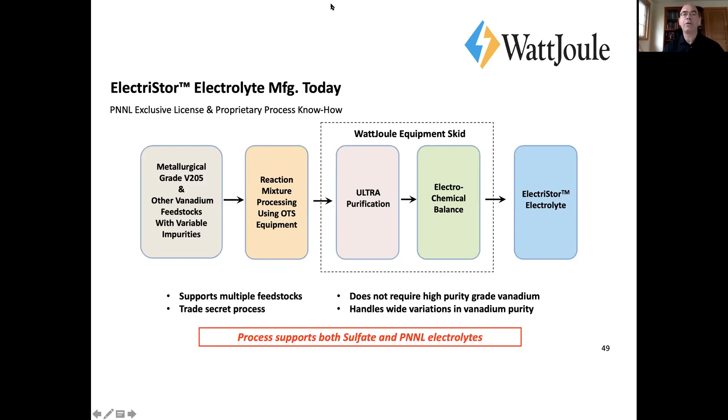At the end we have ready-to-use electrolyte. This process works for sulfate and for chloride — the chloride being the mixed acid PNNL version — and it handles wide variations in impurity. It solves the problem, and we provide this as part of our electrolyte license.